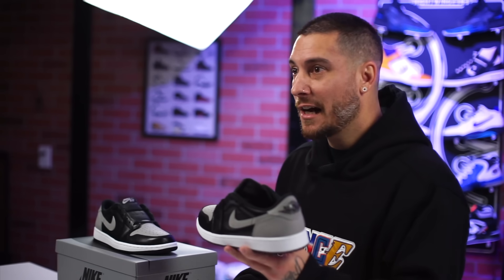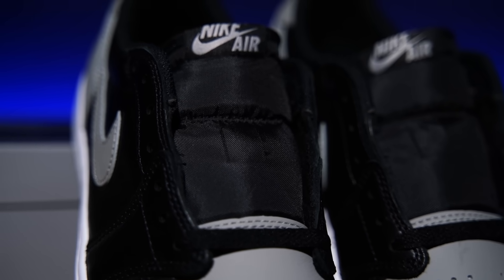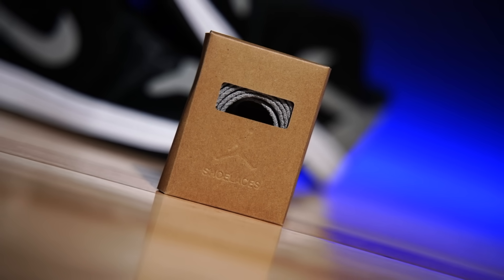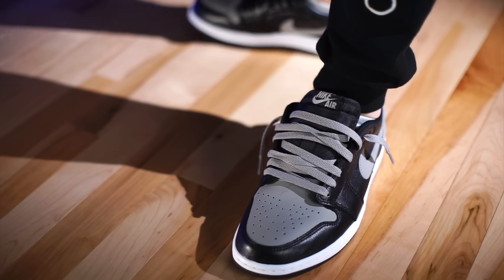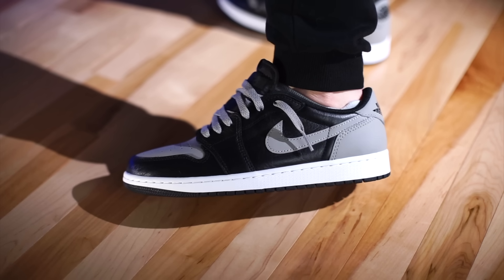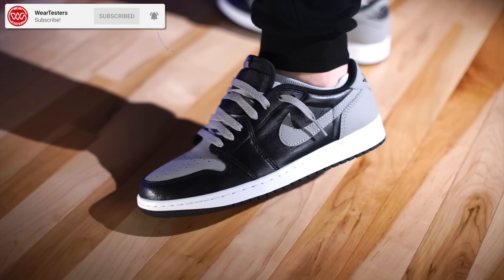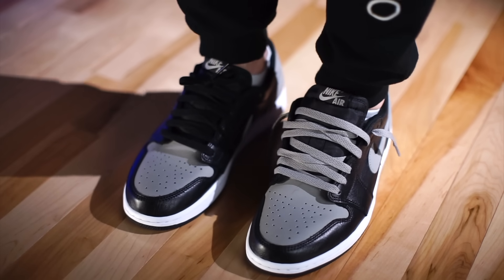They have everything that a Jordan 1 Low OG does — seven eyelets instead of eight, the nylon tongue with Nike Air branding on the tongue tag, and they do come with an extra set of gray laces. As far as sizing is concerned, you can go true to size and you should mostly be good to go. I personally, for the low tops, like to go down half a size — I feel like once you wear and break them in, they get a little too loose. It is a very snug fit at first, so I don't recommend this for everybody — just for someone who really wears and breaks in their shoes.